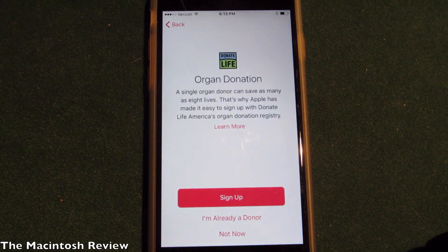The Health application has actually added an organ donation option, so you can sign up to be an organ donor right from your Medical ID on your iPhone.